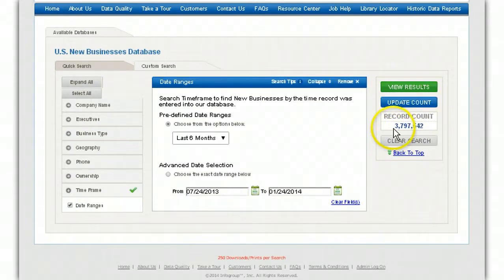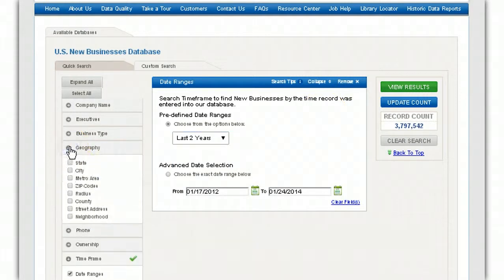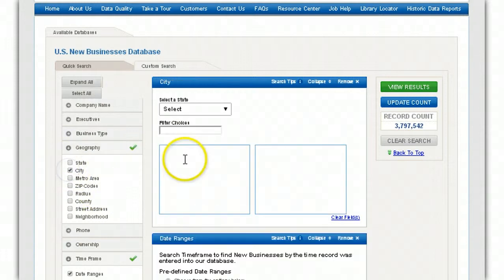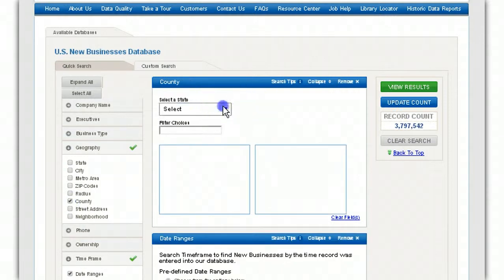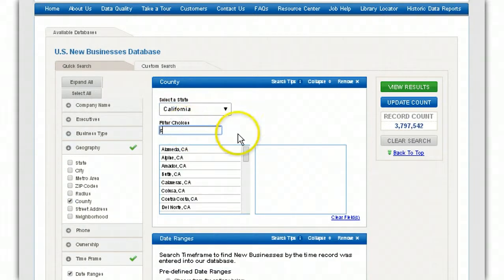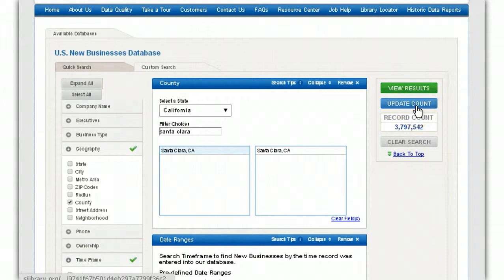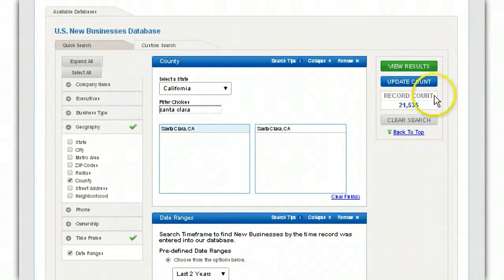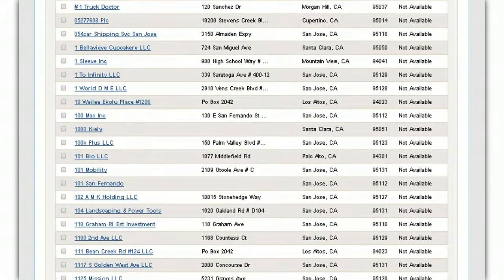This is showing me about 4 million total new US businesses in the database. I like looking for things within the last two years. Then I do it by geography and pick the local city — actually I'm going to do it by county. I'll select California and my county. Let's see what comes back — I have to view the results.